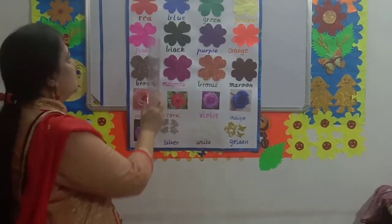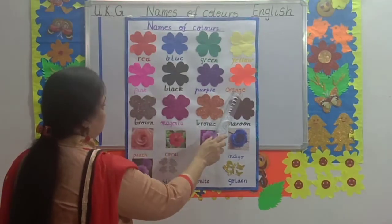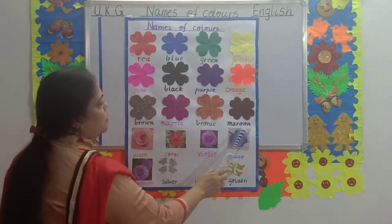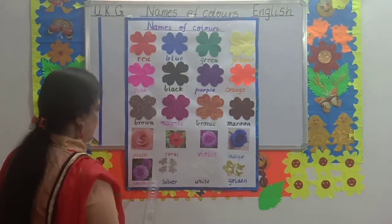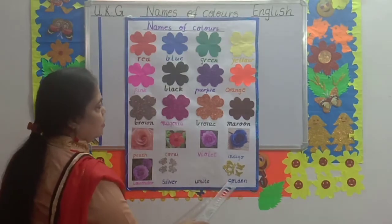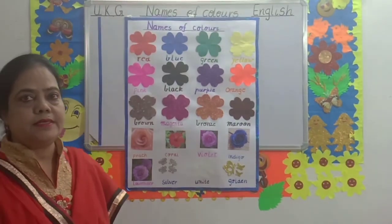Children, repeat after me. Red. Blue. Green. Yellow. Pink. Black. Purple. Orange. Brown. Magenta. Bronze. Maroon. Peach. Coral. Violet. Indigo. Lavender. Silver. White. Golden. Children, learn nicely spelling and practice at home.